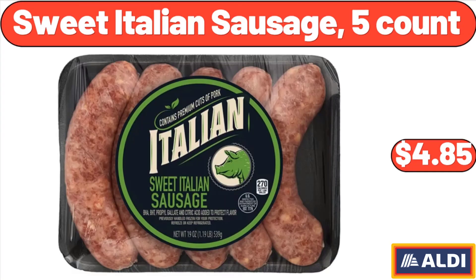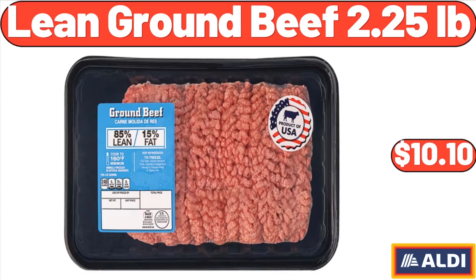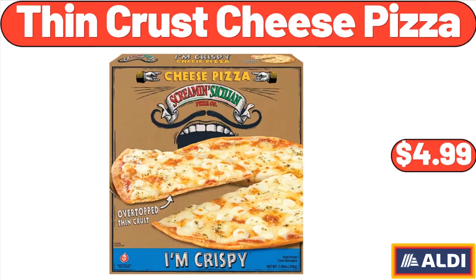Sweet Italian sausage, 5 count, $4.85. Lean ground beef, 2.25 pounds, $10.10. Thin crust cheese pizza, $4.99.